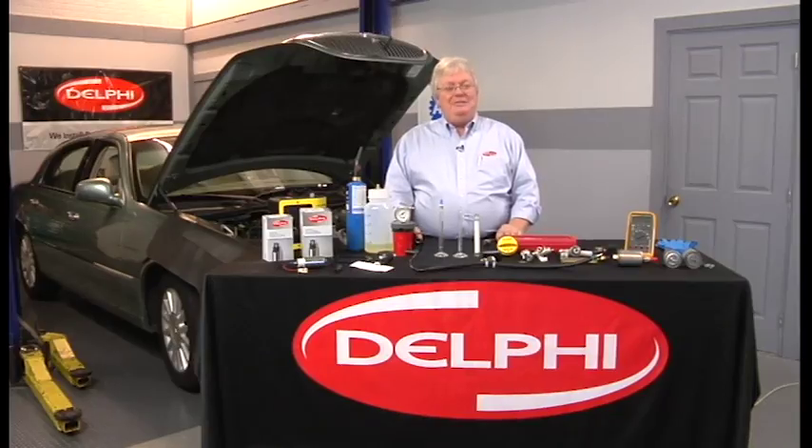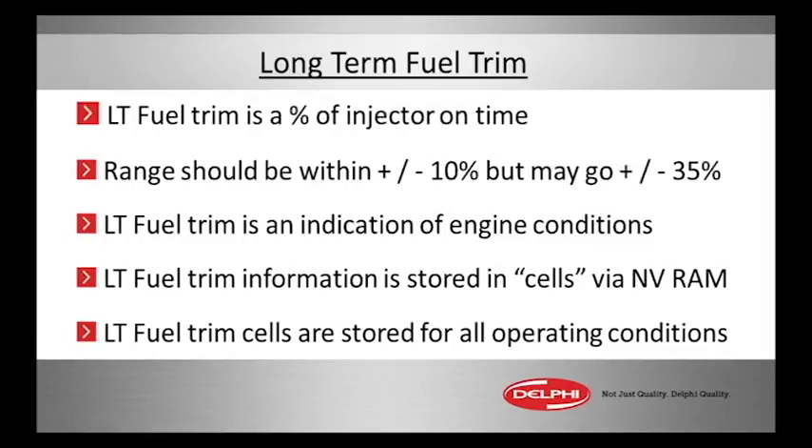The long-term fuel trim basically is going to be following short-term. It is a percentage of injector on time, as is short-term, and the range is the same — positive or negative 10 percent — within a window of acceptability. But if we see 20 into the 30s, we're going to set the MIL.